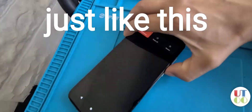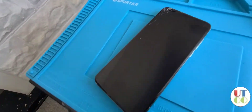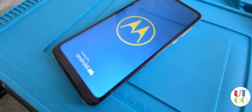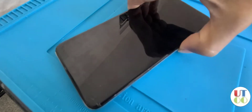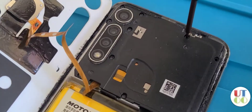If your Moto G Fast is shutting down as soon as you power it on — you see the logo for just a fraction of a second and then it shuts down — then you need to keep watching. There are several possible reasons, causes, and solutions to this kind of problem, and I tried everything.